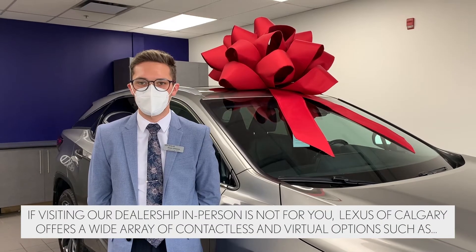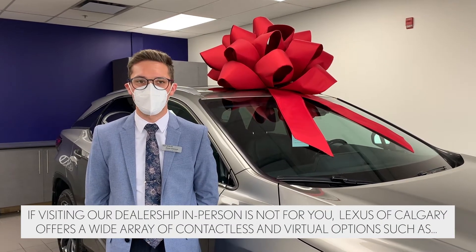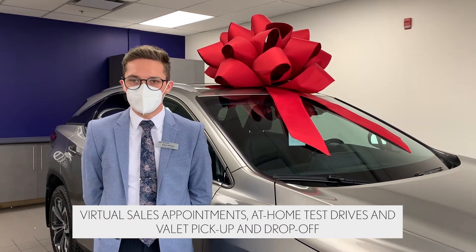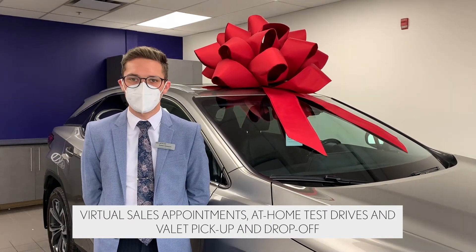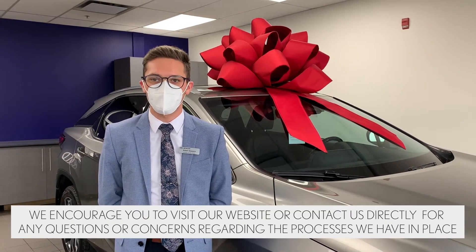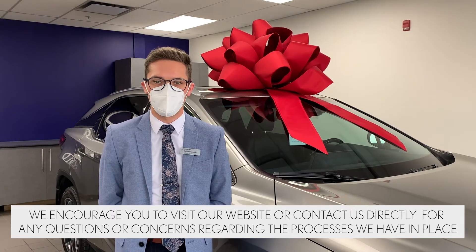If visiting a dealership in person is not for you, Lexus of Calgary offers a wide array of contactless and virtual options such as virtual sales appointments, at-home test drives, and valet pickup and drop-off. We encourage you to visit our website or contact us directly for any questions or concerns regarding the process we have in place.